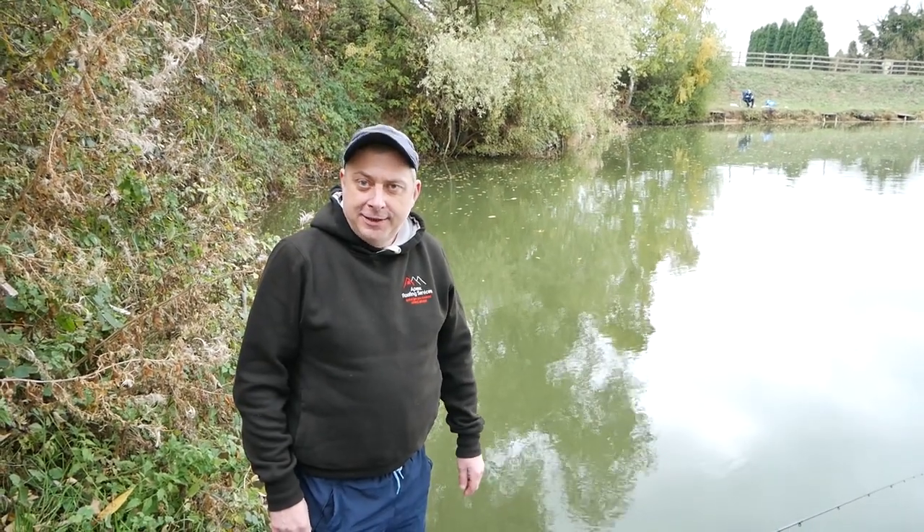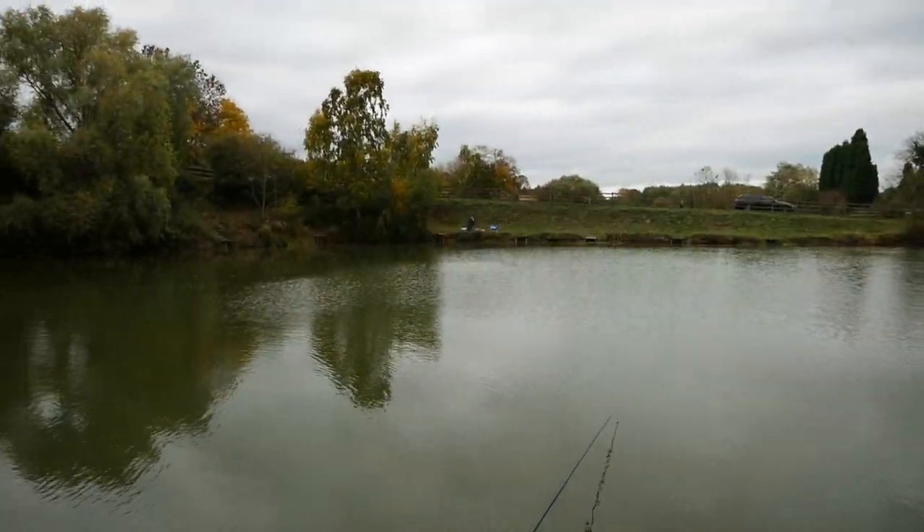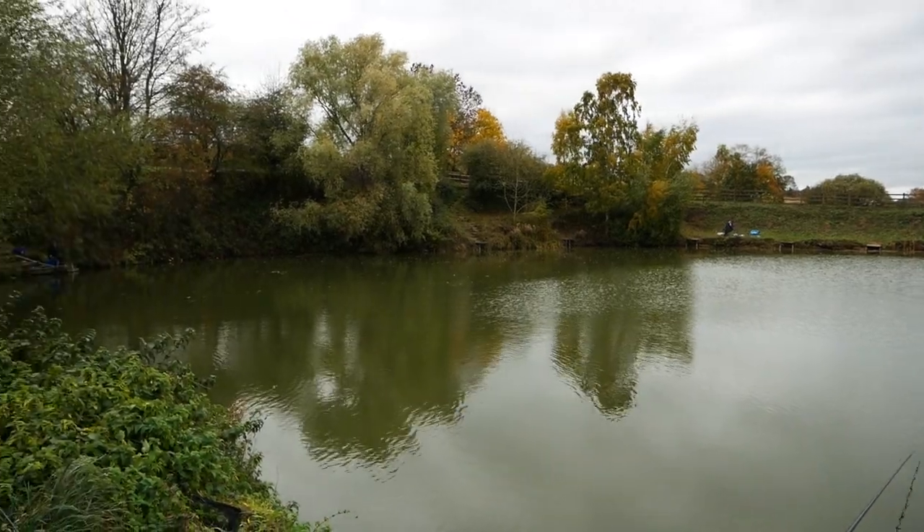Welcome to Fishing with Wayne. Today I'm at Moorlands Fishery near Hartlebury. Today I'm being sponsored by Apex Roofing, Declan Oliver. There will be his phone number in the description at the end of the video.